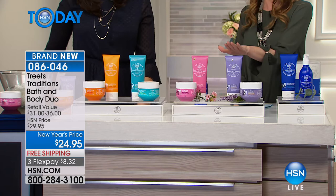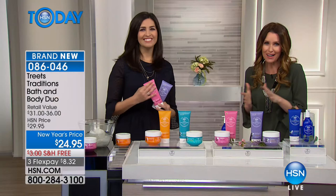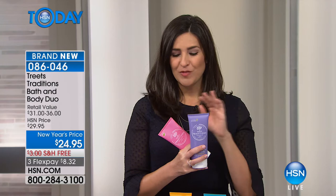$24.95 is for a duo today — a bath and body duo. You're getting a bath cream and a body cream. This body butter — oh my gosh, such luxury. Usually when we talk about body lotions, you get the same configuration with only the scent changed. But what we did here was completely different, because we know no two people's skins are identically the same.